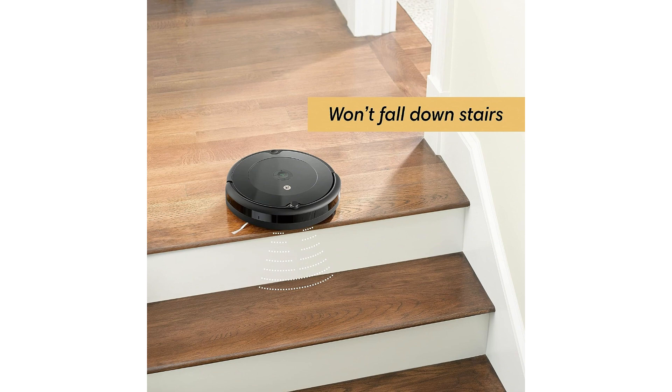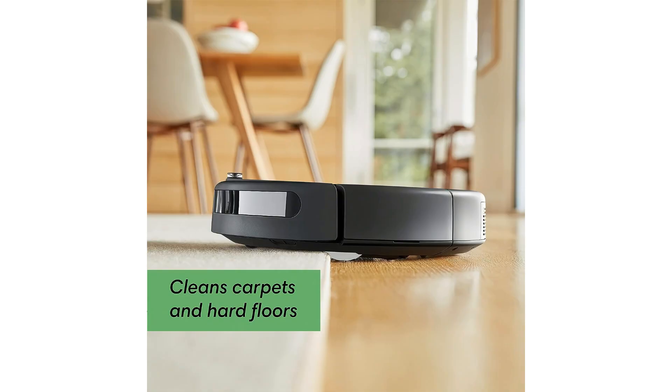In addition to its practical features, the iRobot Roomba 692 is designed for low maintenance and is ideal for allergy relief. Its high-efficiency filter traps dust and allergens, providing cleaner air for you and your loved ones.